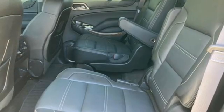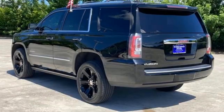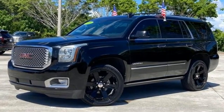Kelley Blue Book notes arguably the most welcome upgrade is the new flat folding second and third row seats. GMC — it's not just a vehicle, it's a professional grade tool.